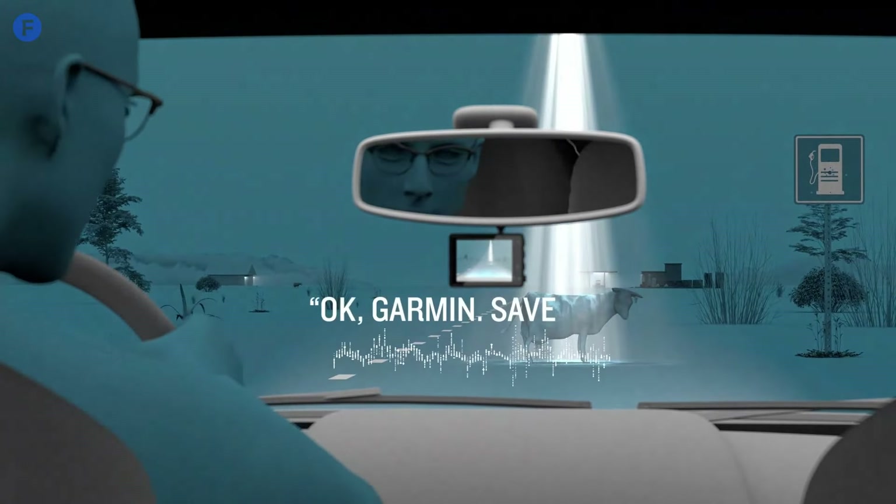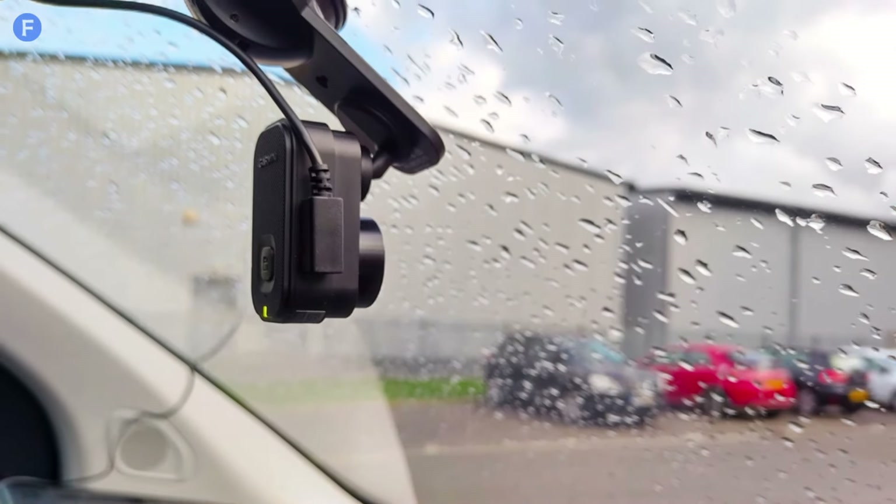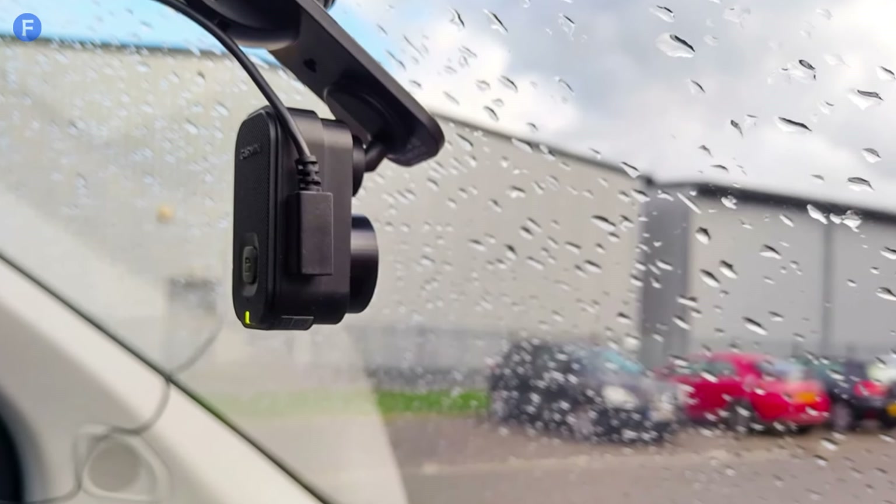Overall, the Garmin Dash Cam Mini 2 is a reliable, discreet dash cam that provides hassle-free performance, making it ideal for set-and-forget use.